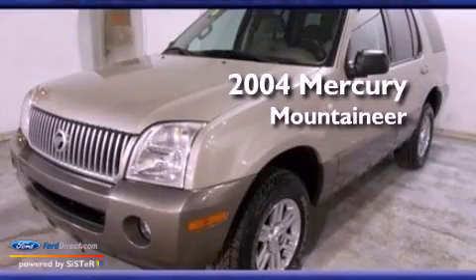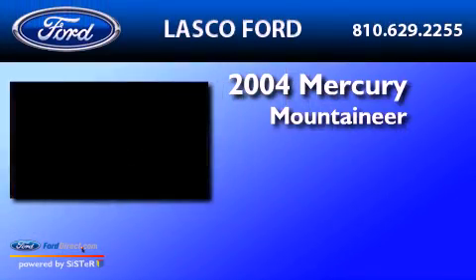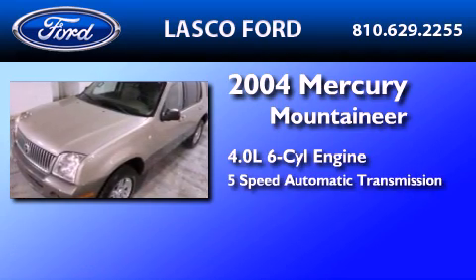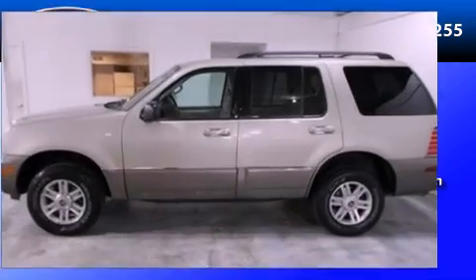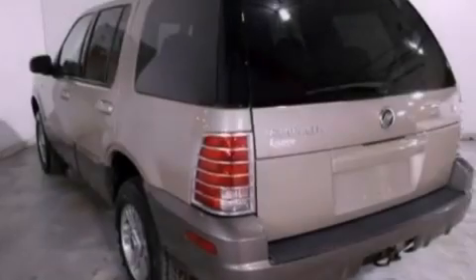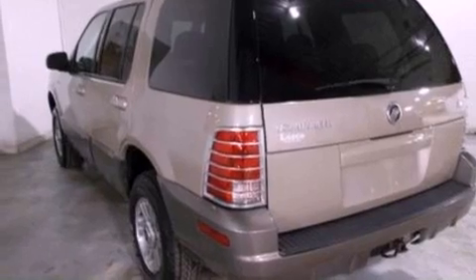This is a 2004 Mercury Mountaineer. It features a 4.0-liter six-cylinder engine and a five-speed automatic transmission. Its top features include a double wishbone independent front suspension and a low-tire pressure indicator.